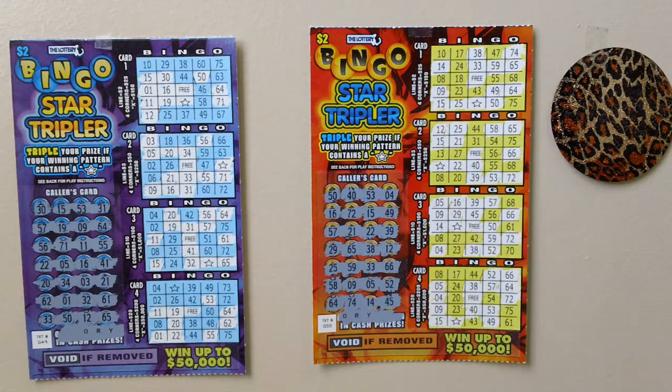You can win up to $50,000. Here's how to play: scratch off the caller card to reveal 28 bingo numbers, then scratch off all the corresponding numbers on each of the four cards. If on any one of the four cards you match all numbers in a complete horizontal, vertical, or diagonal line, you win the prize corresponding to that card.